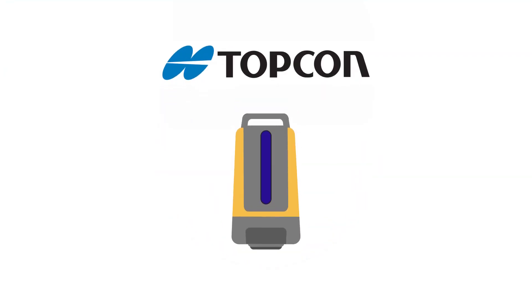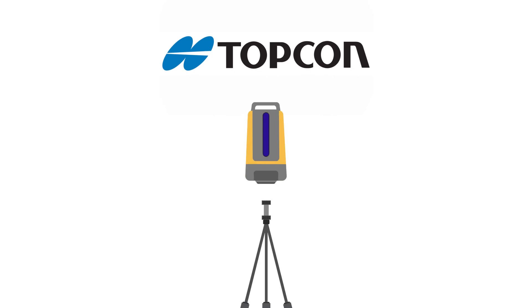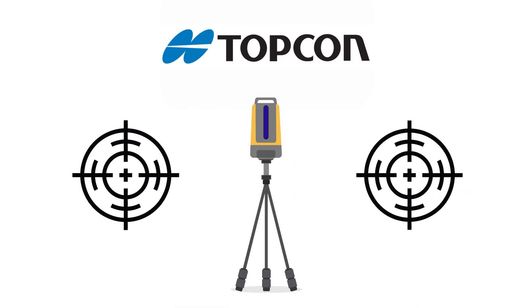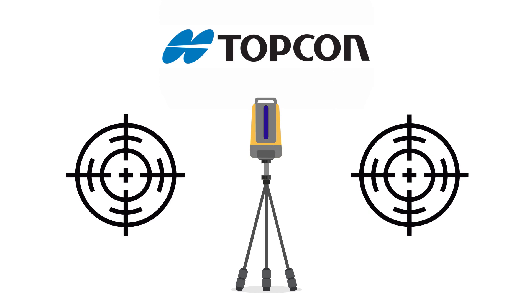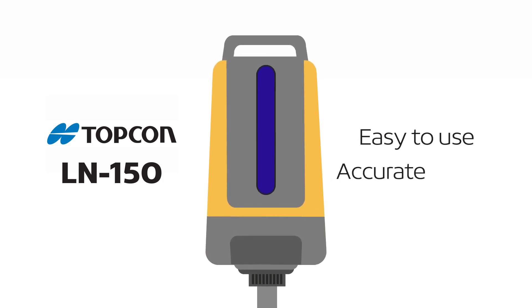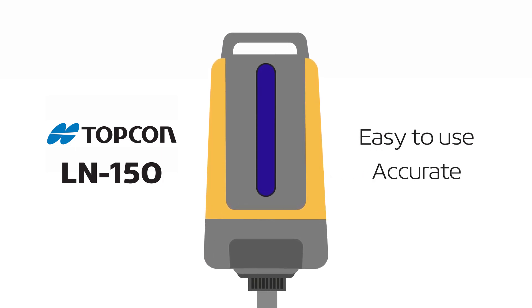Topcon's construction set-out tools are designed for you and the work you do. Around the world, Topcon is trusted as the leader in accurate, reliable measurement technology. Now, Topcon brings you the LN150 Set-Out Tool — a system that's as easy to use as a laser level with the performance of a total station.